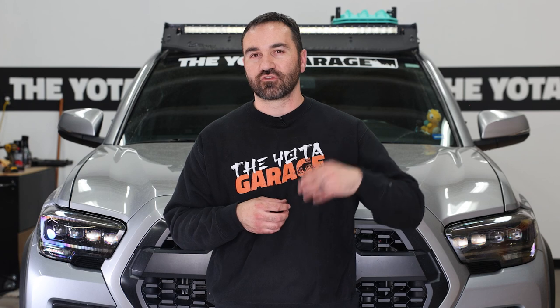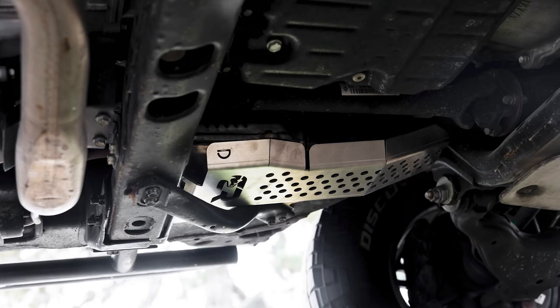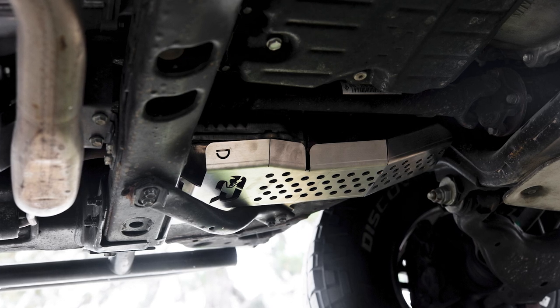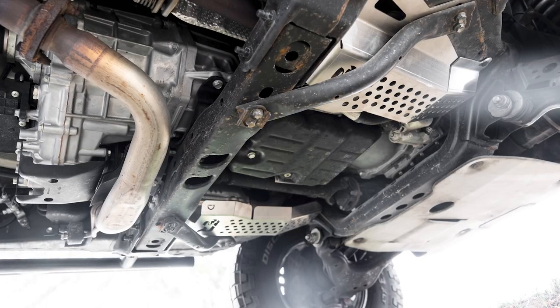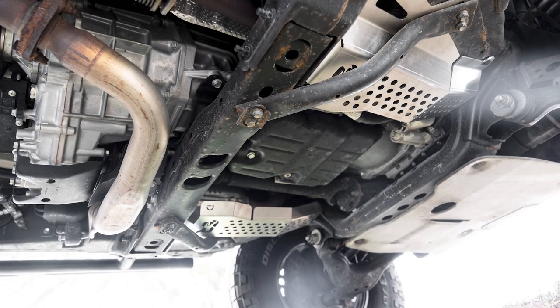And there we have it for the installation. Give yourself about 30 to 45 minutes for this install. With basic hand tools, this can be done in your garage or driveway. If you live in an area prone to catalytic converter theft, I highly recommend getting these on your truck, especially if you leave your truck overnight in unpleasant areas. The current cost of these cat shields is $189 — a lot cheaper than $1,500 per cat to get them replaced. Not only will these protect your cats from being stolen, they also look great.